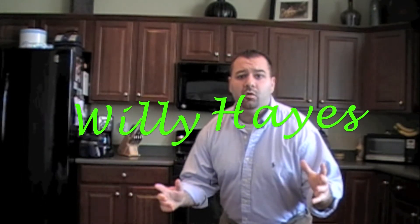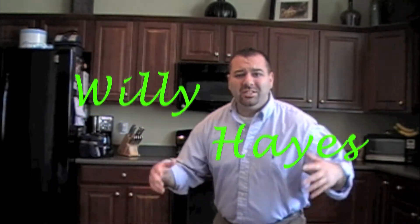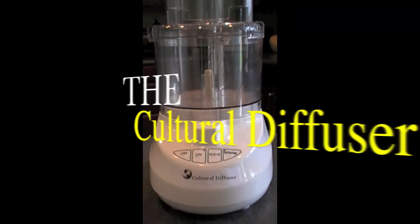Hey everyone, it's Willie Hayes here, ready to bring to you a brand new and exciting product that delivers every time. It's called the Cultural Diffuser.